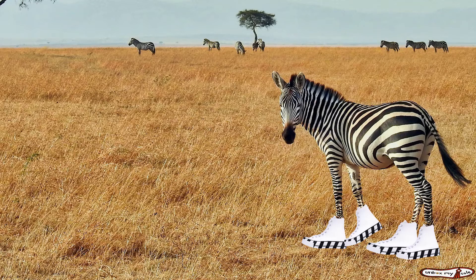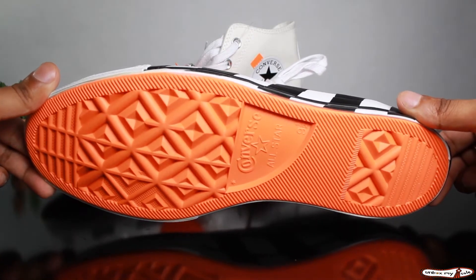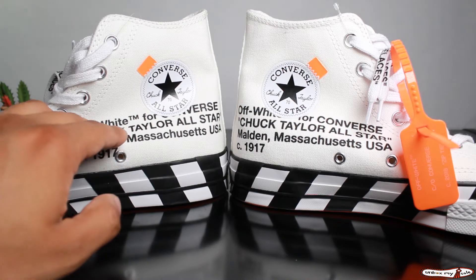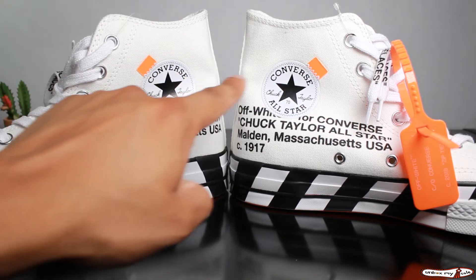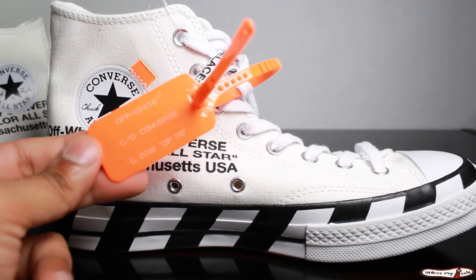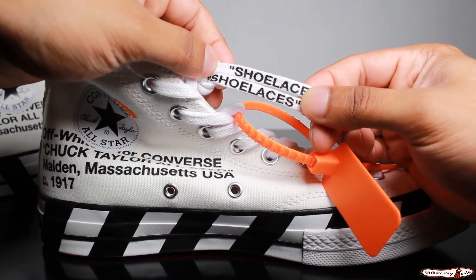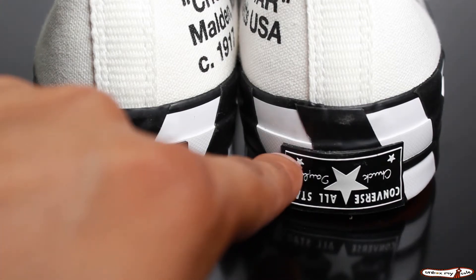The upper sits on top of a black and white striped rubber midsole with an orange rubber outsole. Unique to Virgil and similar to his other Off-White releases, we see the signature orange logo tab, the signature orange zip tie, and the signature branding on the shoelaces themselves. We also have upside-down heel plates on both shoes.